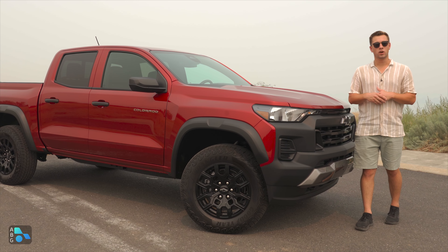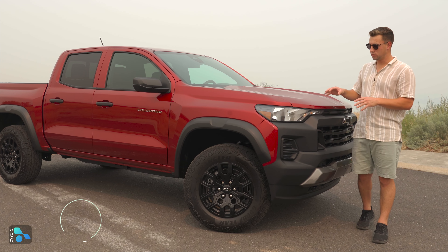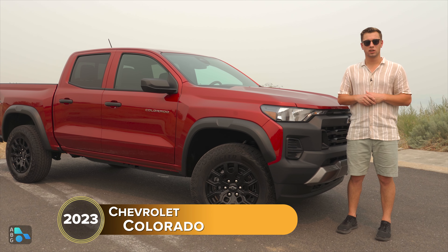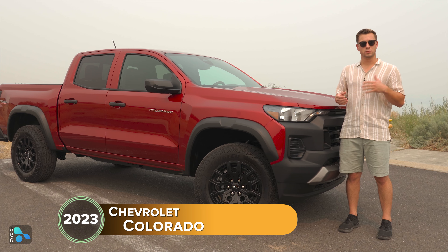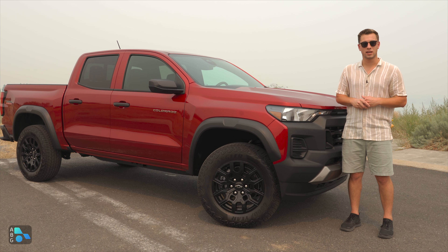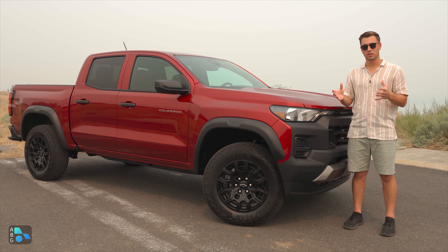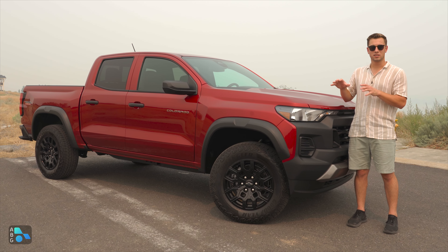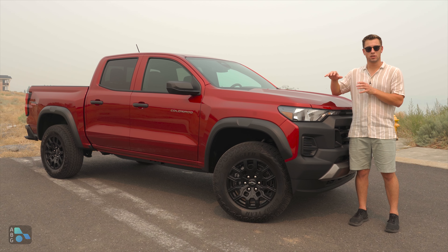Today we are out in the very smoky eastern Washington area checking out this 2023 Chevy Colorado Trail Boss in this radiant red tint coat color. We're going to check out some of the features and things this truck has to offer and see where it stacks up against the competition in the mid-sized truck segment. Later in the video we're also going to do a quick towing test, as this is a class leader for towing capacity.